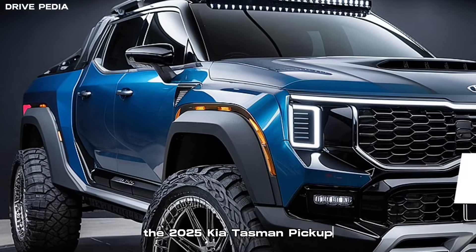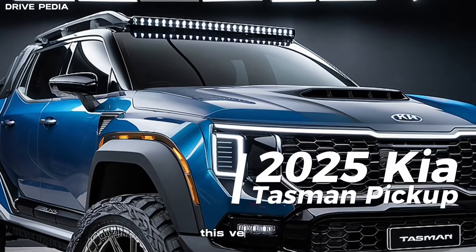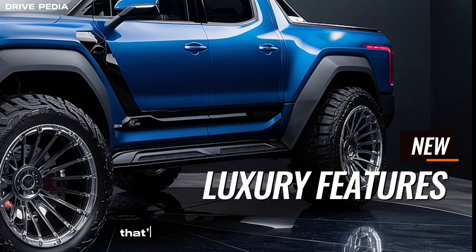Welcome to The Drivepedia, where we bring you the latest and greatest from the automotive world. Today, we're diving into an exciting new entry in the pickup truck market, the 2025 Kia Tasman pickup. This vehicle is set to redefine the midsize truck segment with its robust features, cutting-edge technology, and impressive performance. So buckle up as we take you through a comprehensive overview of what the Kia Tasman has to offer.